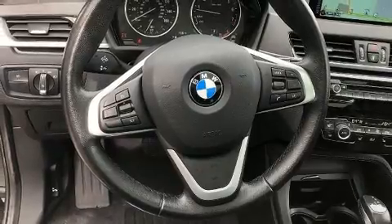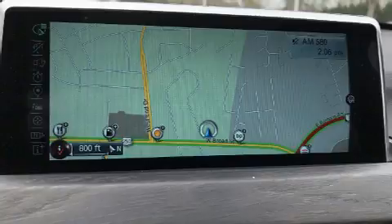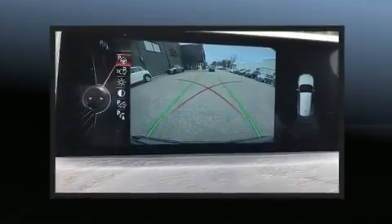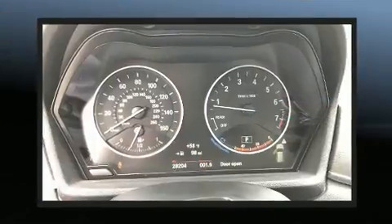BMW prioritized fit and finish as evidenced by a tachometer, variably intermittent wipers, an outside temperature display, power front seats, front fog lights, a power liftgate, and seat memory.